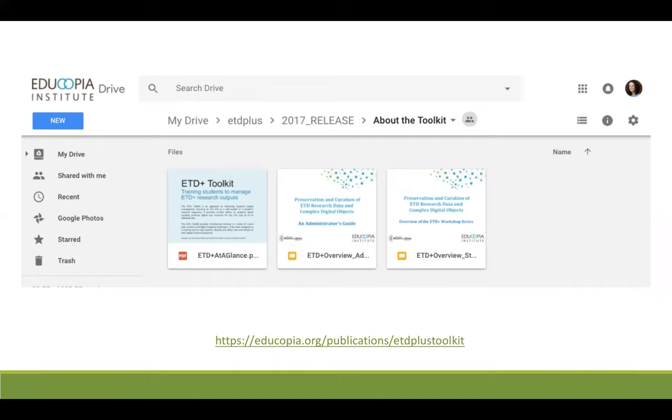The PDF is an ETD at a glance overview — a brief publication that provides roughly the same information contained in this webinar. The two slideshows are important overview components. The first targets administrators and is a terrific resource for trainers to deliver to administrator audiences, including graduate school, library, and faculty representatives. It offers context for the ETD Plus Toolkit's creation, including information about the project's research findings.